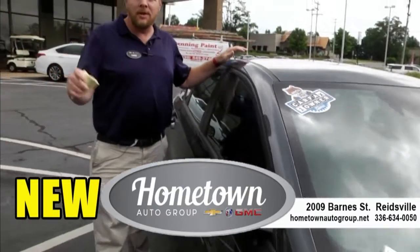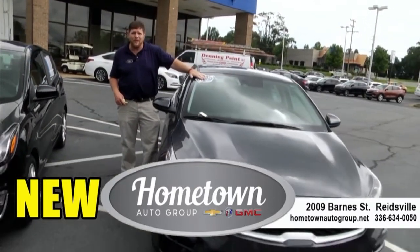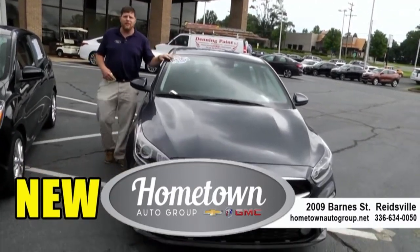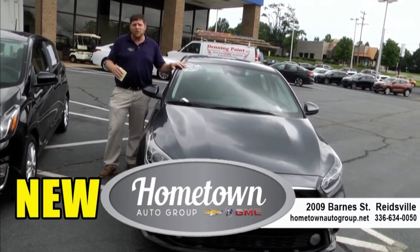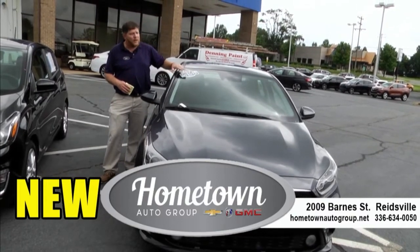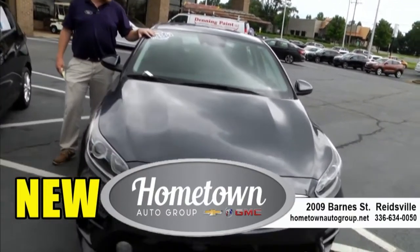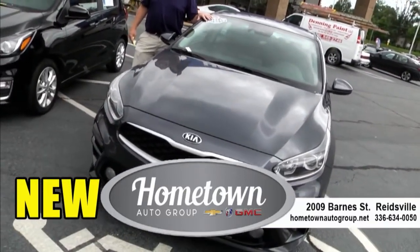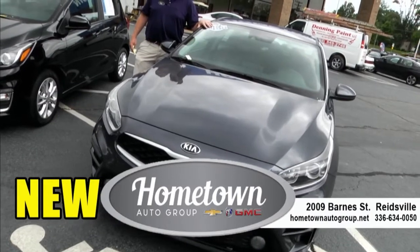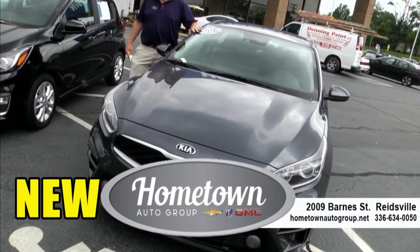One thing we are doing here at Hometown Chevrolet — I'm focused on getting Carfax one-owner vehicles. A lot of people don't like vehicles that have had two or three owners, so here at Hometown Chevrolet you're going to find a lot of one-owner vehicles. This one is a 2019 Kia Forte, priced at $16,875 plus tax and tags. Wonderful car, great gas mileage. Come check this one out.